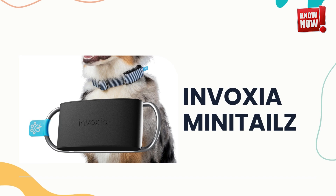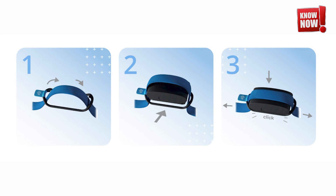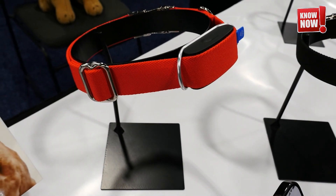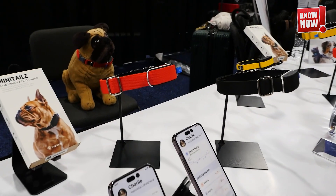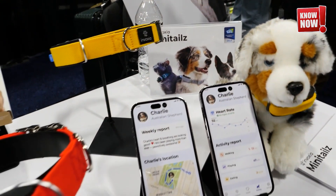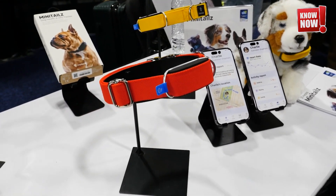Invoxia Minutails. This innovative pet health tracker is designed to continuously monitor your pet's respiratory and heart vitals, ensuring they remain within a healthy range. It goes a step further by detecting any behavioral anomalies that could indicate underlying health issues, helping you keep your pet healthy and happy. By providing real-time data and alerts, this device is an essential tool for proactive pet care.